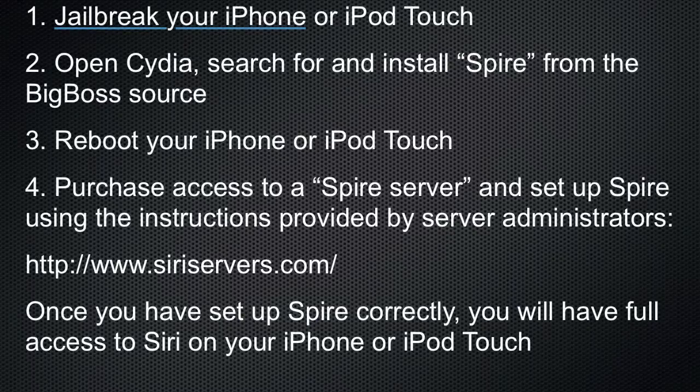Hello everyone. I'm going to show you how to get Siri on your devices. It's very simple. First, your device must be jailbroken.